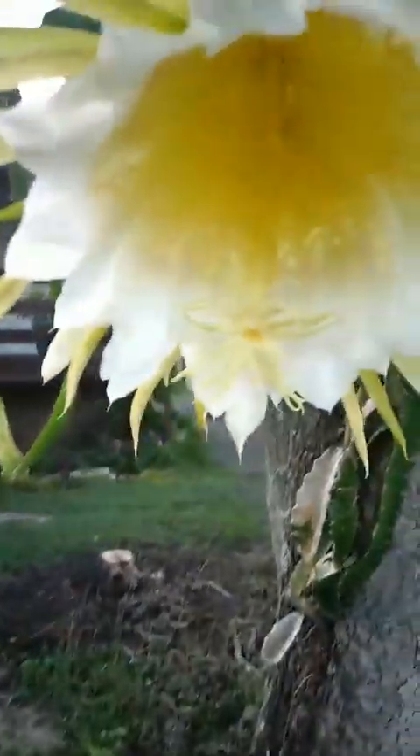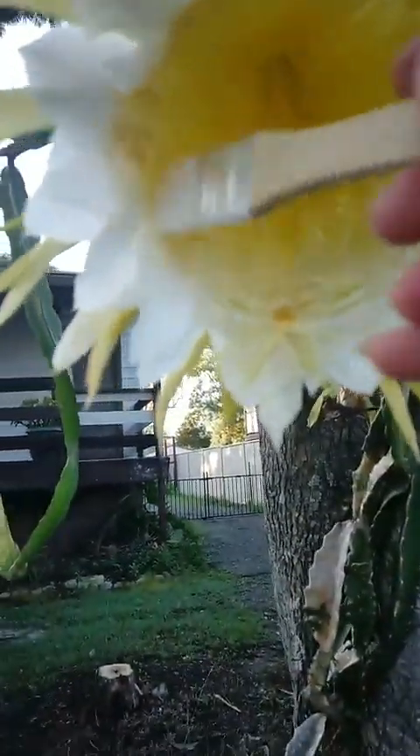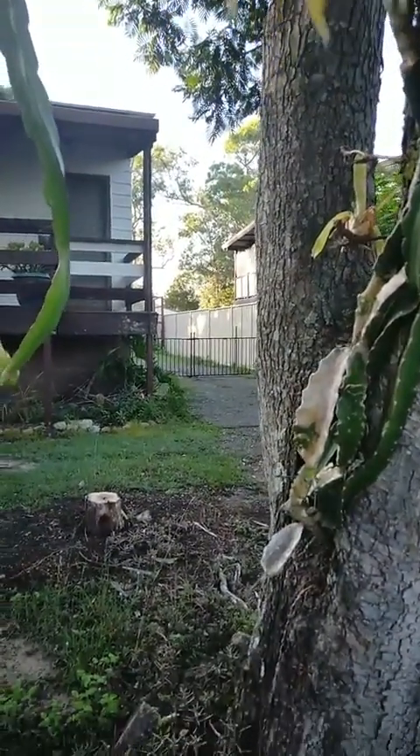Morning guys! A bit early, I know, but I wanted to share this with you. These are kind of dragon fruity things, or potatoes and stuff.